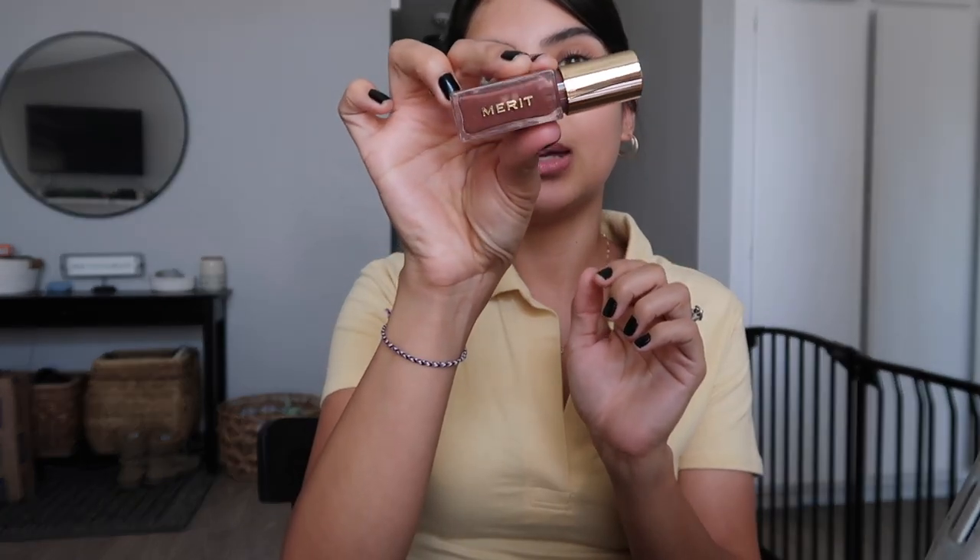For mascara, I'm using Merit's Lengthening Mascara in Perfect Black. To finish off the look I'm going in with Merit's Tinted Lip Oil in the shade Taupe — it's a really pretty natural rosy color, kind of like your lips but a little something extra.